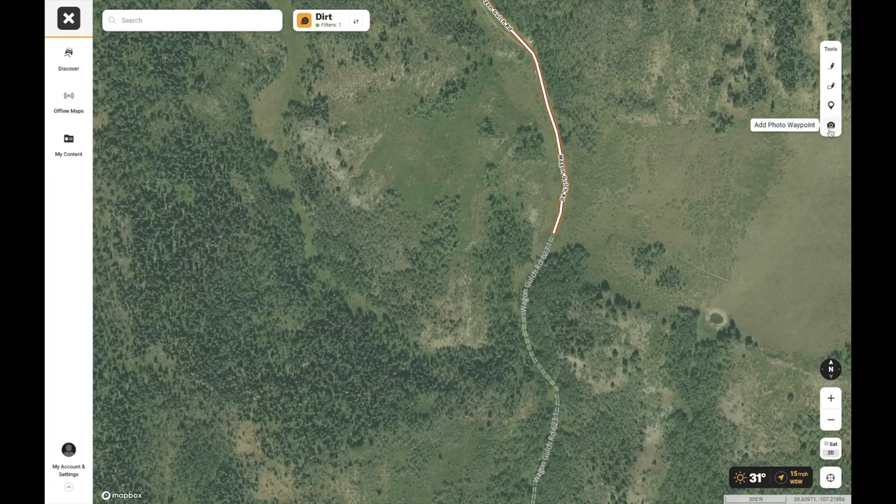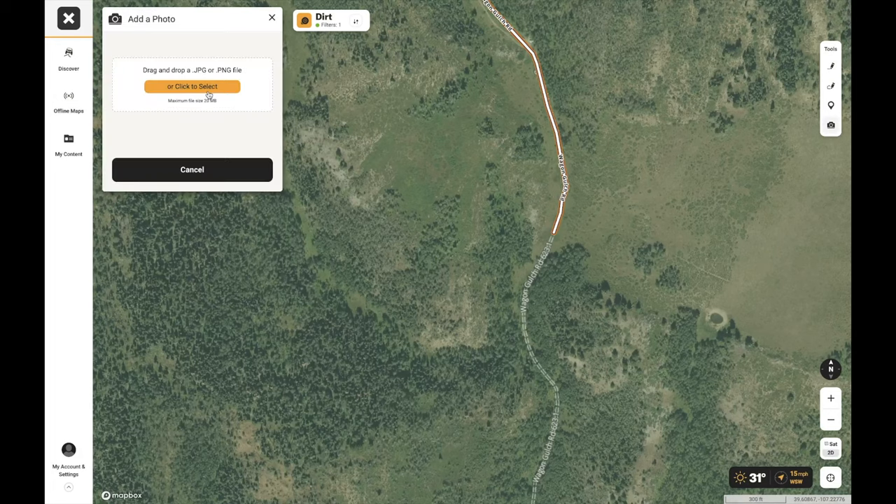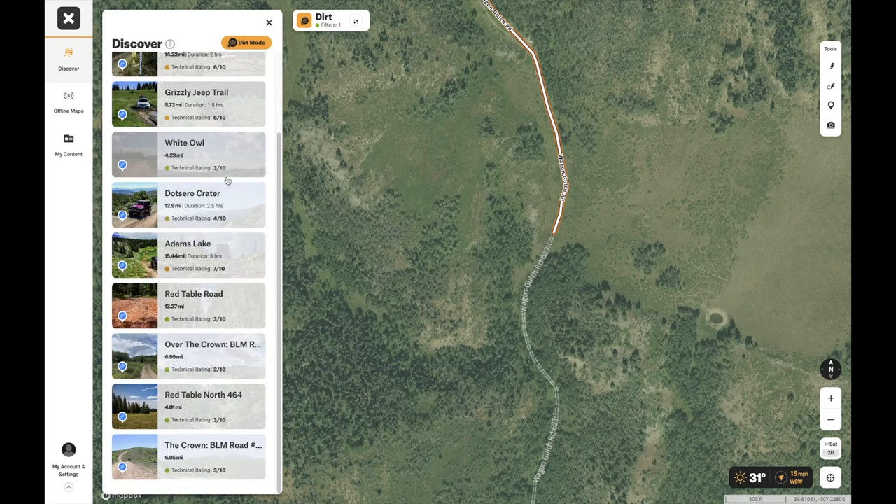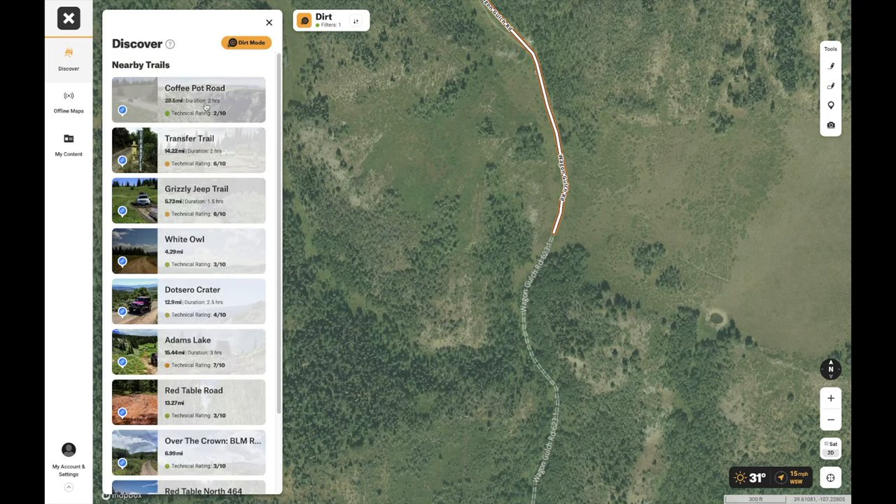You also have waypoints and photo waypoints — so if you took a photo with friends on some ledge in Colorado that you didn't even know existed, you can attach that photo to the waypoint and remember exactly where it was later. In the Discover tab, it shows all the trails in the area with details on how long they are, which is pretty cool.